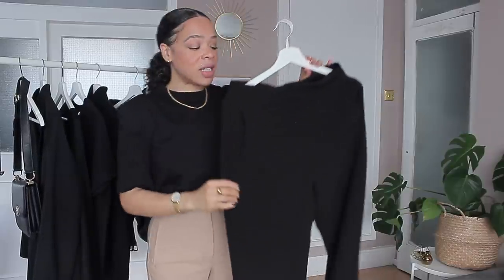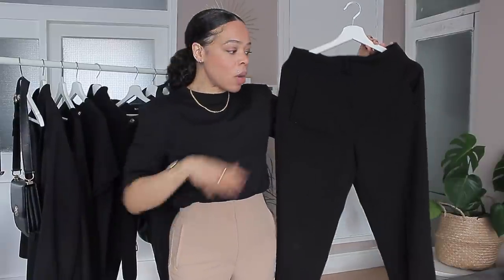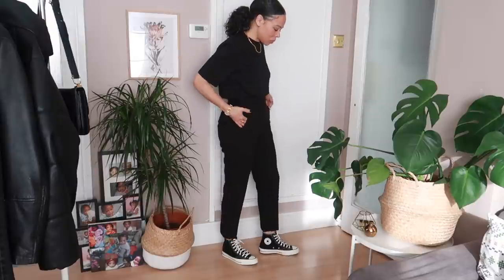The second piece everybody should have is a nice pair of tailored black trousers. The ones I'm showing today are from Zara — they're called the high waist trouser and they come in an array of shades. I'm actually wearing the base shade right now. I have these in size medium and they retail for £25.99. I love them because they're super high waist with a 12-inch rise and about 27 inches on the leg.